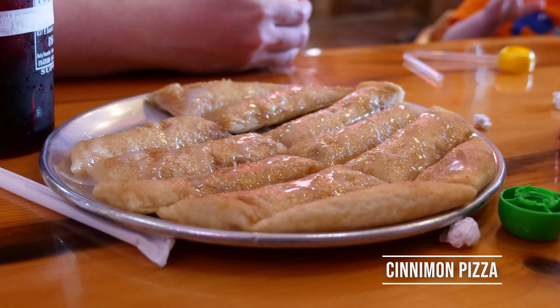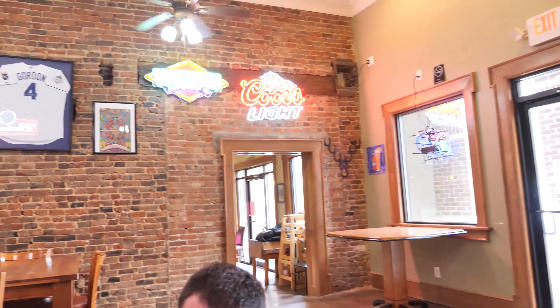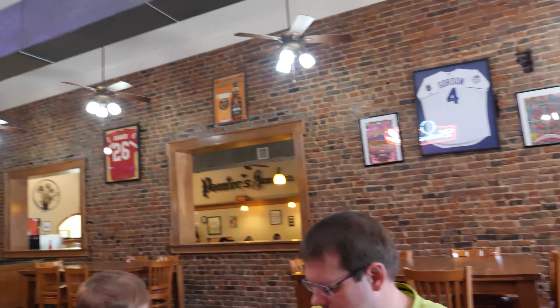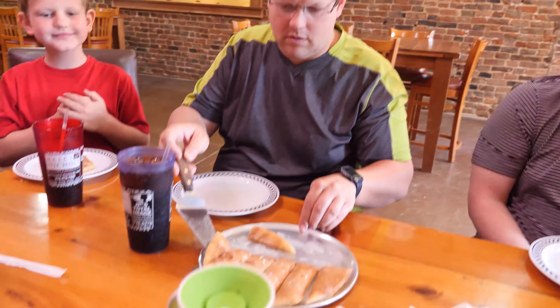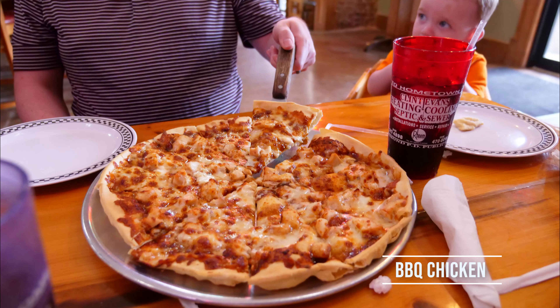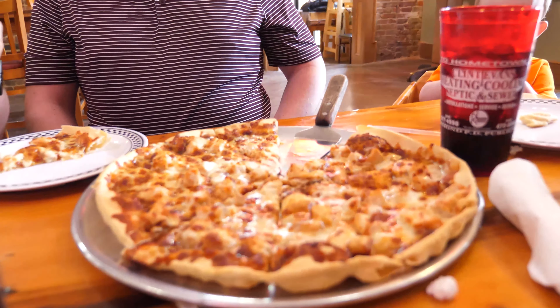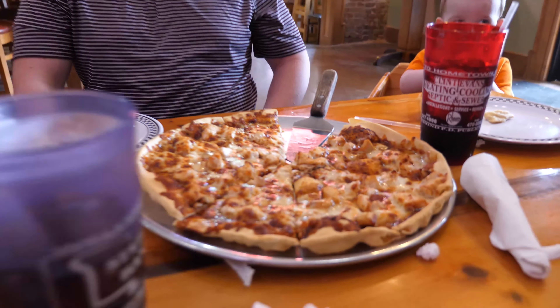So what are we having? Pizza. What kind of pizza? Barbecue pizza and cheese pizza. And cinnamon sticks? So that's a barbecue chicken pizza — barbecue and chicken.